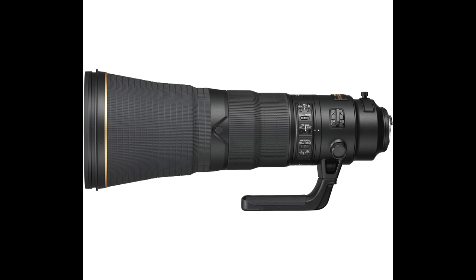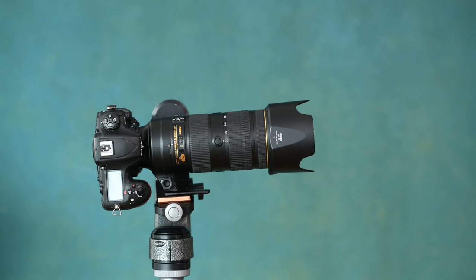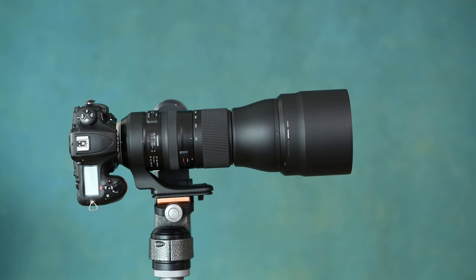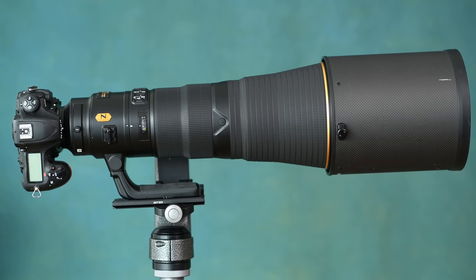No surprise the 600mm is big, but let's look at it in comparison. This is the 70-200mm, this is the 200mm f2, this is a 150-600mm from Tamron, and this is the 600mm f4.